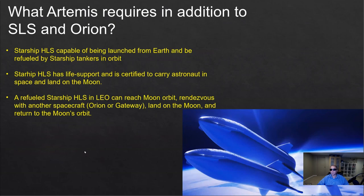Now, what does Artemis require in addition to SLS and Orion? We need a Starship HLS, which we use as the lander that will go from moon orbit to the surface and back. The Starship HLS will need to be capable of being launched from Earth, since it's not produced in space. It needs to be refueled in Earth orbit, because after reaching orbit it no longer has any fuel left for going further to the moon — probably requiring five or perhaps more refueling missions.